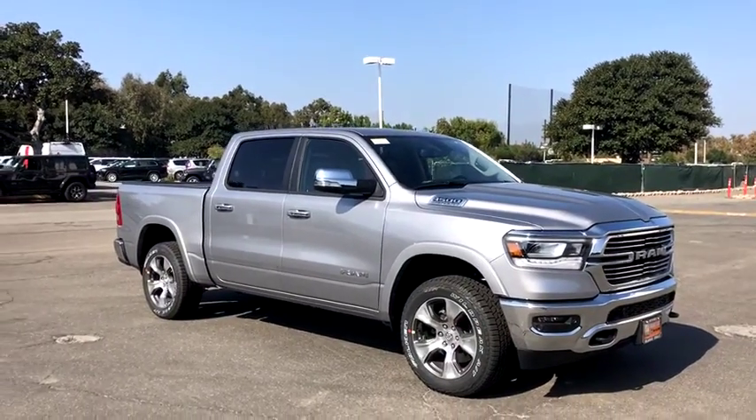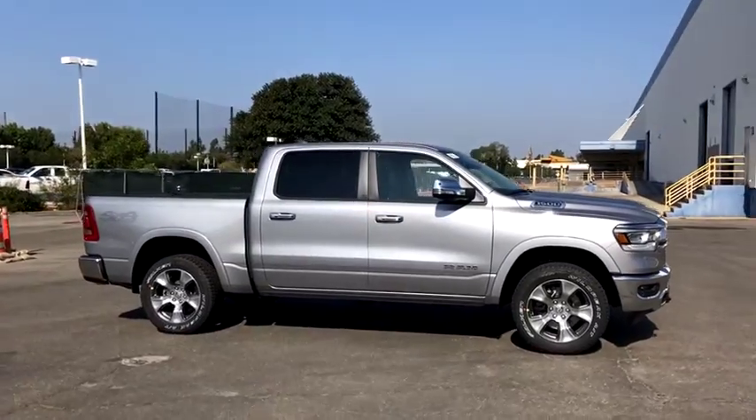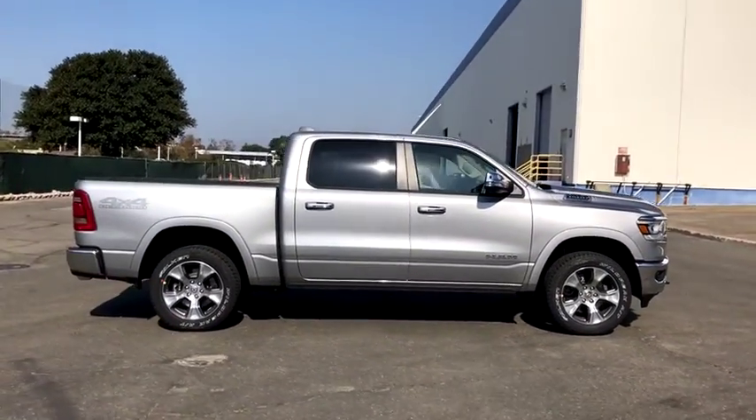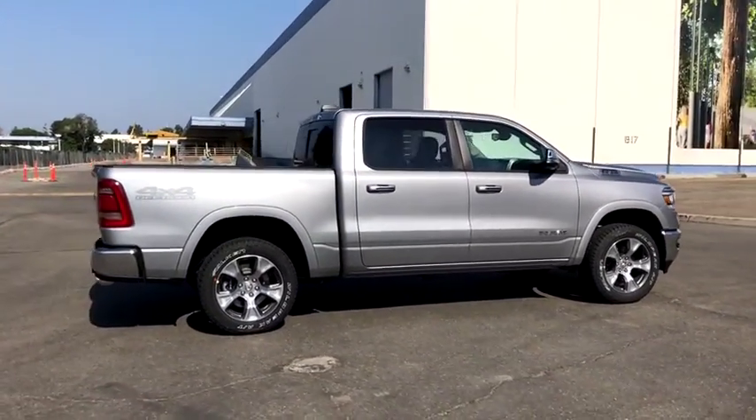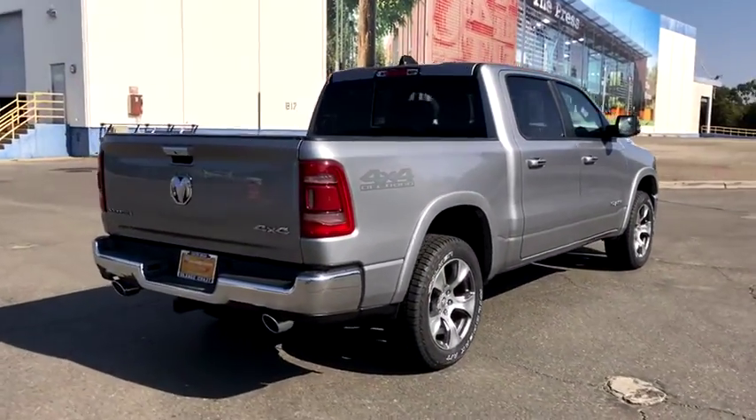2019 Ram 1500. The Ram 1500 went against the Chevrolet Silverado, Ford F-150, and Toyota Tundra, which are all excellent trucks in their own right. The Ram took home the prize for its well-rounded strengths.